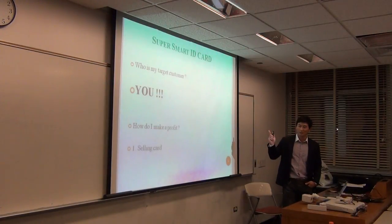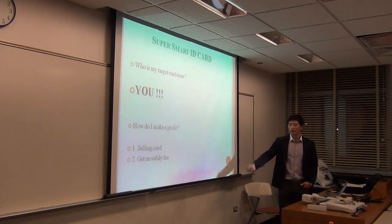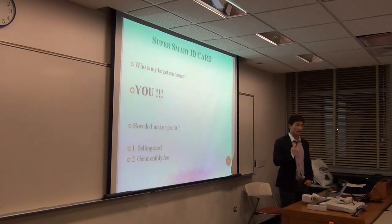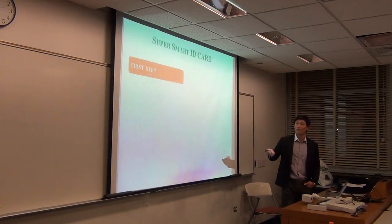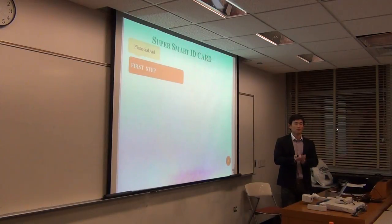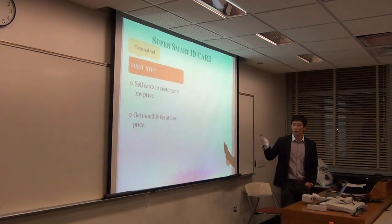How do I make it profitable? First, I serve my card to customers; second, I get a monthly fee from customers. In the first step, I focus on financial aid — I will contact banks, credit card companies, and debit card companies. My strategy is to offer the card to customers at a low price and collect a low monthly fee to entice more customers.